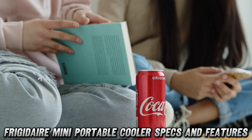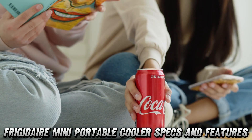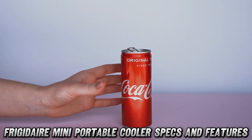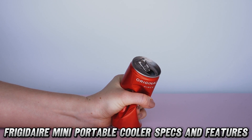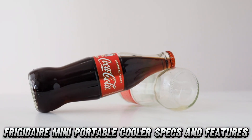But here's the real tea — this isn't just a cooler, it's a statement piece. With its gorgeous retro design and that stunning red color, it's serving looks while serving your drinks. And with that heavy-duty locking latch, your goodies are safer than your secret Netflix password.